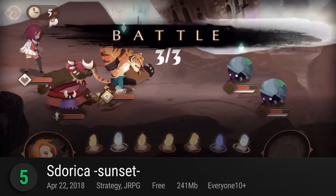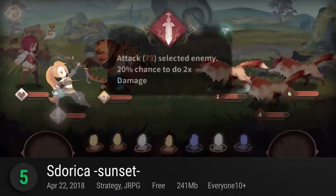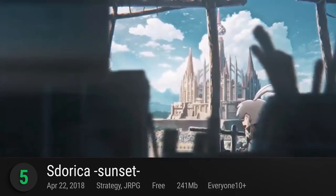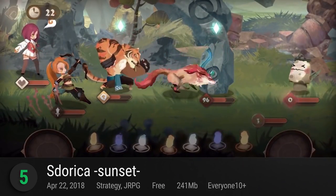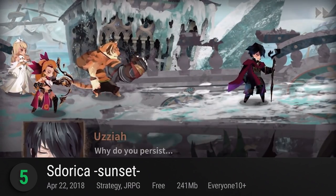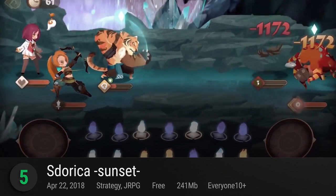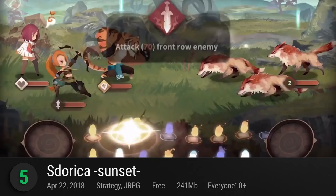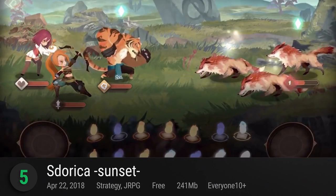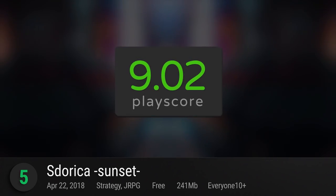At number 5, Sdorica Sunset. Rayark's latest role-playing game was four years in development, but now that it's here, it's set to satisfy RPG fans with its thoughtful story, colorful environment, and atmospheric soundtrack. Set in a strange fantasy world where humans were puppets to a giant dragon named Sdorica, you, as the Watcher, will try to dig out the secrets buried within. Engage in fun 2D combat, pick team members, and exchange fiery moves every turn. Coming from the makers of Cytus, there's so much potential at work here, and it receives a PlayScore of 9.02.